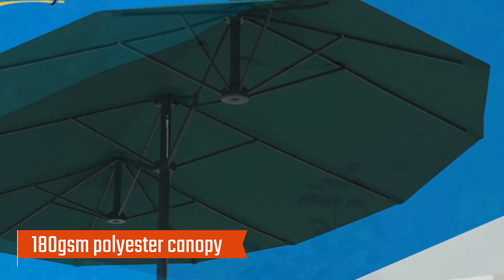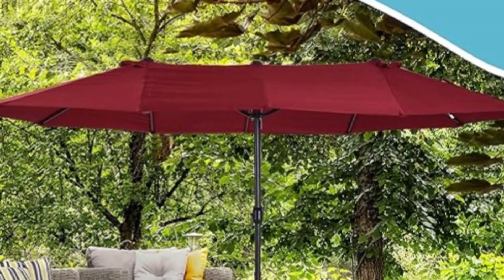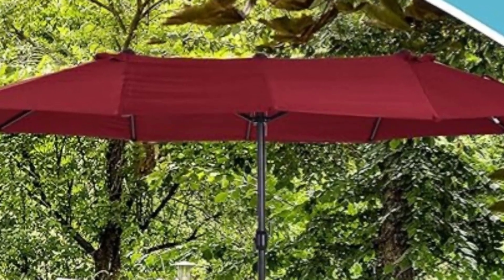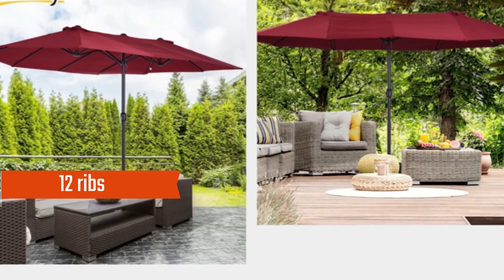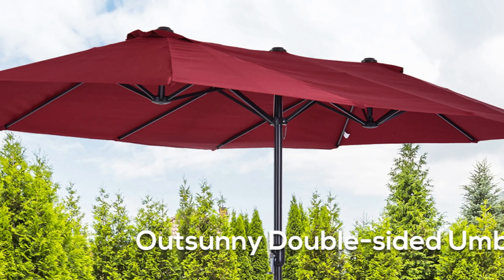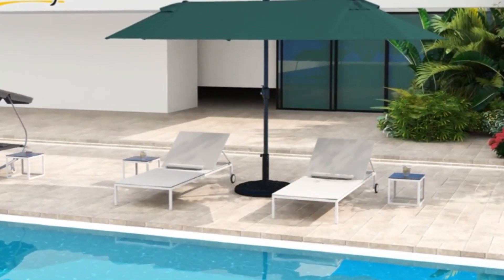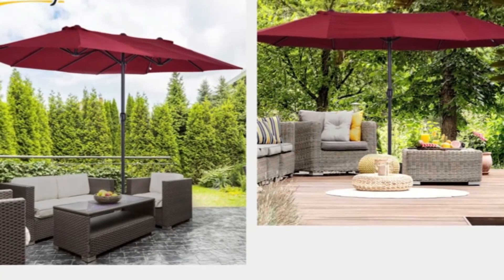Constructed with a 180 GSM polyester canopy, it effectively blocks UV rays while promoting airflow, keeping users cool and protected from sunburns. Designed for durability, the umbrella features a robust steel frame with 12 ribs, offering enhanced wind resistance. The powder-coated finish ensures the structure remains water-safe, making it a reliable choice for various outdoor settings. While some users have noted concerns about color fading, the umbrella's overall performance and generous shade make it a valuable addition to any backyard, deck, or pool area.